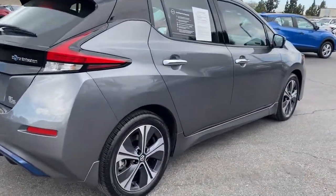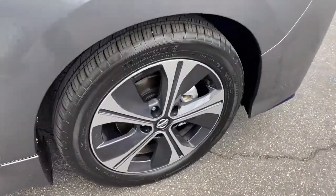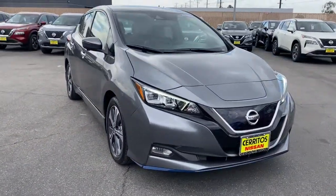From its standard driver assist features, to its comfortable spacious seating, to its sleek design, this four-door hatchback is poised to take you boldly and efficiently into the future. The following are some of this vehicle's highlighted options.